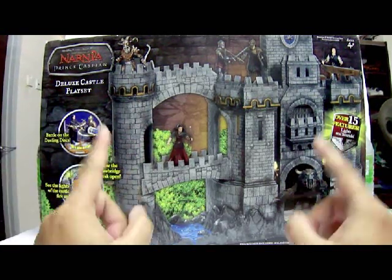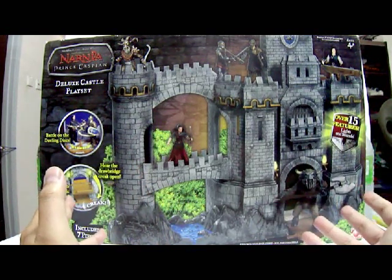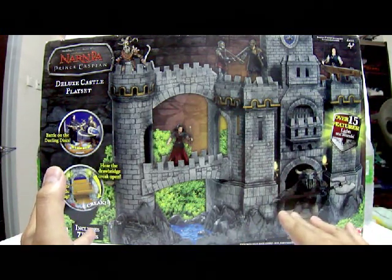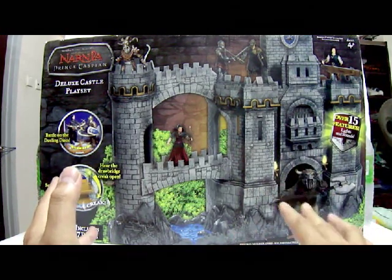I got this from eBay and it only cost me $27 because I won it in a bid. It's really, really cheap compared to most sellers who are selling it for at least $90. The sheer size of this playset is really worth it for $27.